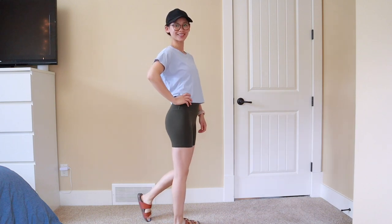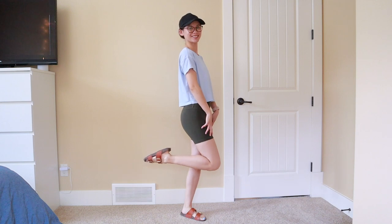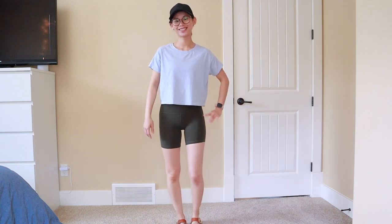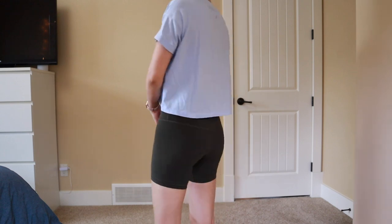This outfit is perfect for running errands or if you just want to be casual and comfy. I have on my baller hat soft embroidery with my hair tied into a bun with my Uplifting Scrunchie, my Kate's Tee in blue linen, along with some Align Shorts in dark olive, and my knock-off Birkenstock sandals from Steve Madden.